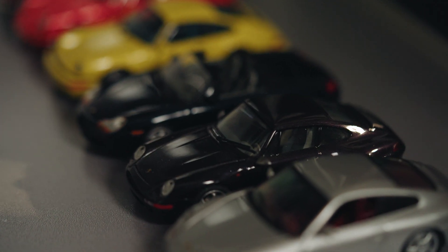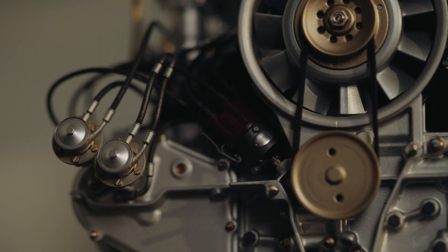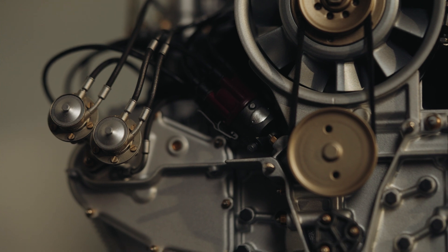My name is Martin Wiesner. I'm the owner of Wiesner Design, where we design and manufacture parts for classic Porsches, for motorsport and electric vehicle conversions. We've also created the world's most detailed scale model Porsche 911 engine.